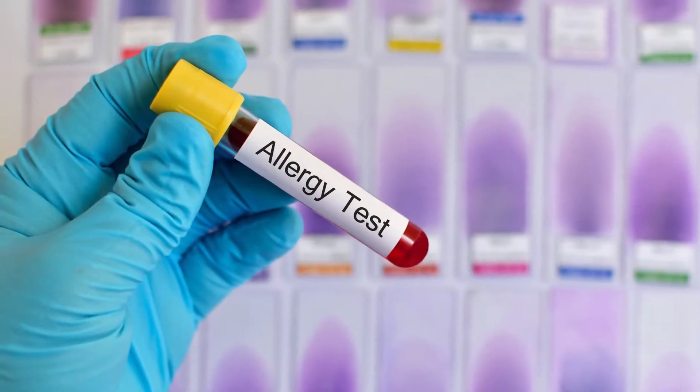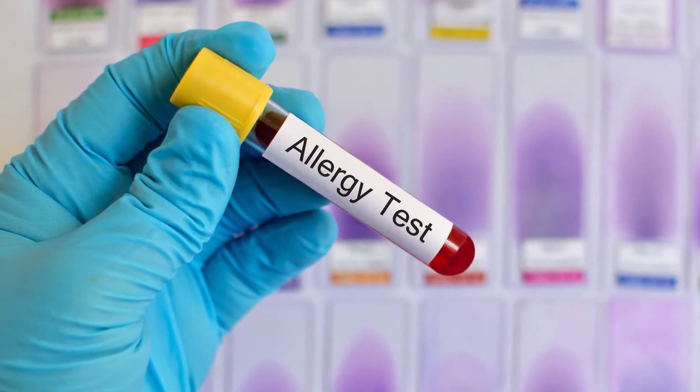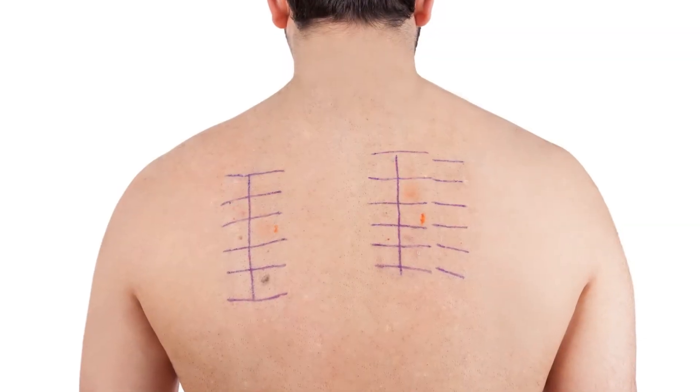You can do blood allergy testing, which is usually equally good at picking up allergies, but we usually prefer skin testing just because you get the results right away that day. Patients usually prefer that too, and you also don't have to go through the process of a blood draw.